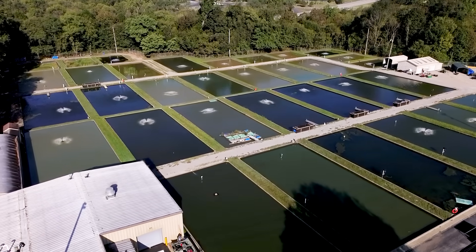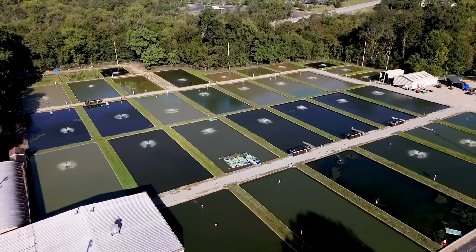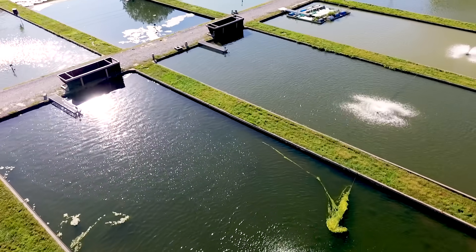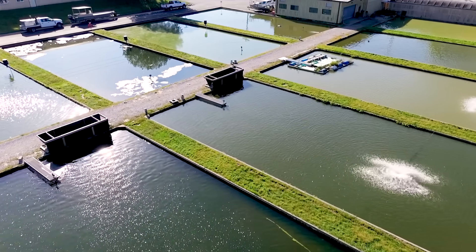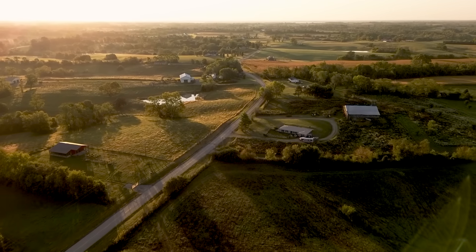So here in this landlocked state, no ocean anywhere near us, we can grow fresh and responsibly produced marine seafood. We can bring the ocean to you wherever you are. If we can do it in Kentucky, we can do it practically anywhere in the world.